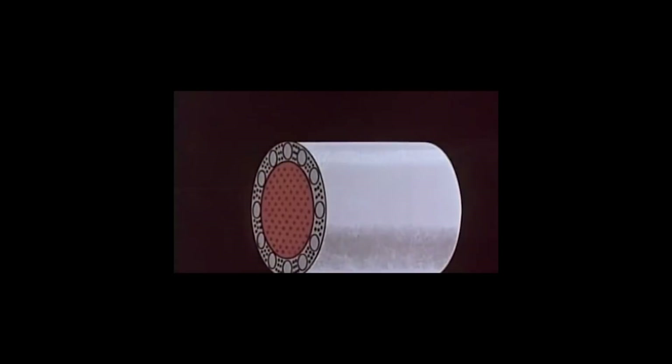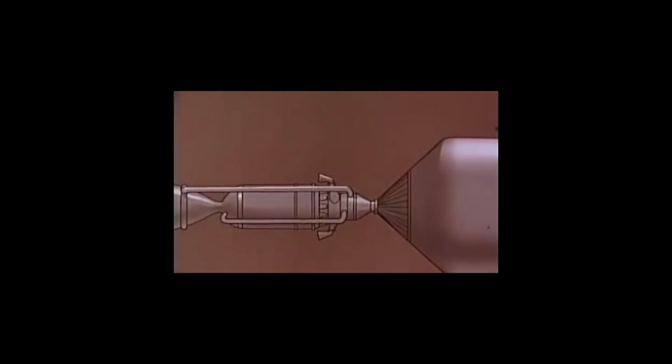This type of engine uses a nuclear solid-core reactor to heat liquid hydrogen to a very high temperature that would propel the vehicle forward. The reactor core was made of graphite, which was bonded with Uranium-235. This was encased in a beryllium shell, which reflected the neutrons created by the Uranium-235 back to the center of the core, generating great heat.